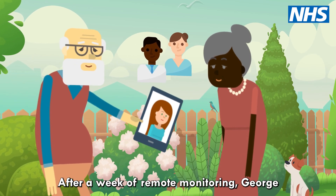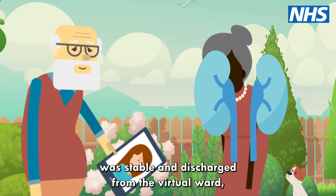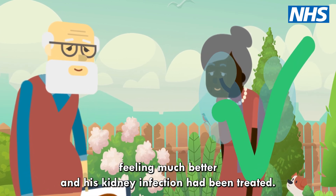After a week of remote monitoring, George was stable and discharged from the virtual ward, feeling much better, and his kidney infection had been treated.